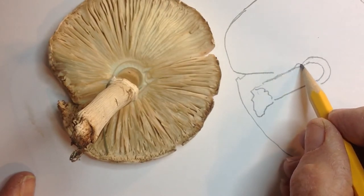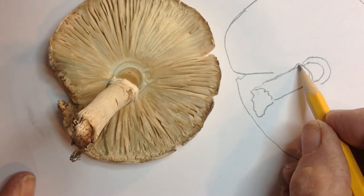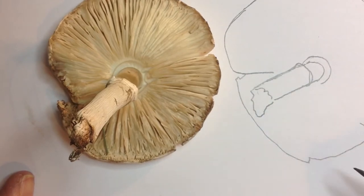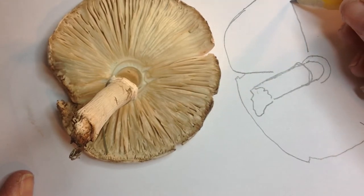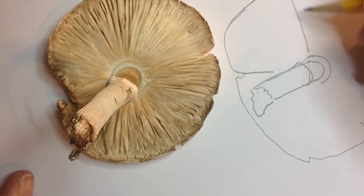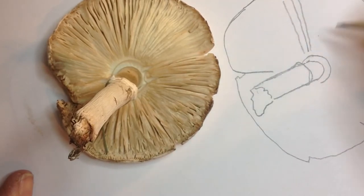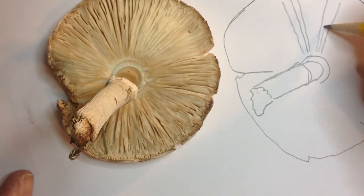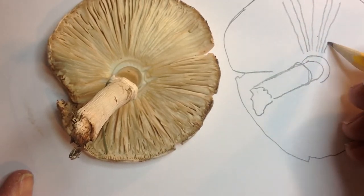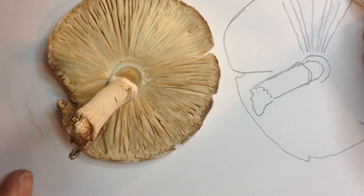There is another part to it — it's kind of like a hoodie collar or something. They didn't mention what that was. And then off of that, you're going to draw not every gill, but a few gills. You're just inferring that there are gills here. I'm not drawing every gill.